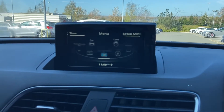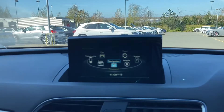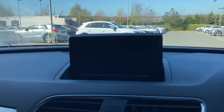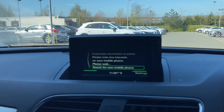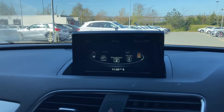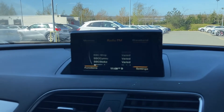Moving over to this car's MMI screen, which is all controlled with the dials and buttons below, we can select from features like mobile phone connectivity, perfect for Bluetooth and your music or making those phone calls, as well as the DAB radio with plenty of radio stations to choose from.